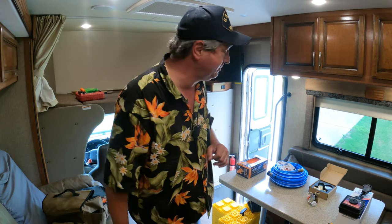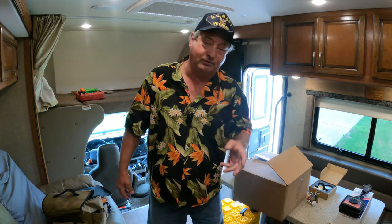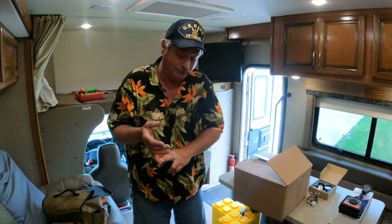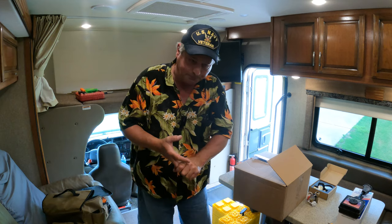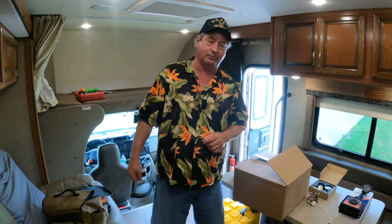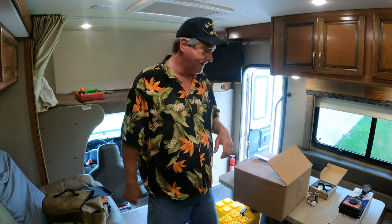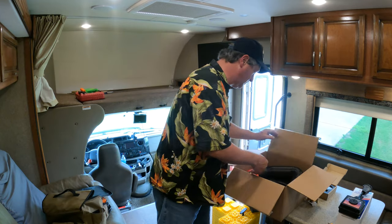Number 6 on our list: your RV is most likely self-contained, meaning it has an onboard water system — both fresh and waste — a 12-volt power system for your refrigerator and lights, and some way to cook. A self-contained RV doesn't necessarily have a generator or air conditioning — those are considered extras. Number 6: you need to be able to dump your tanks.